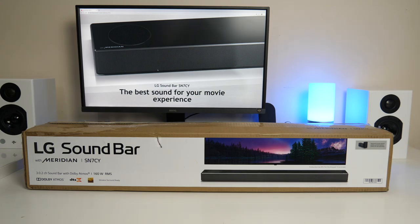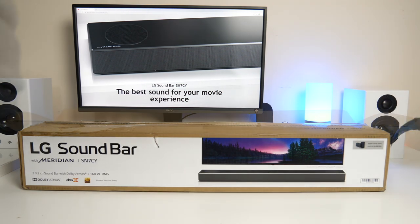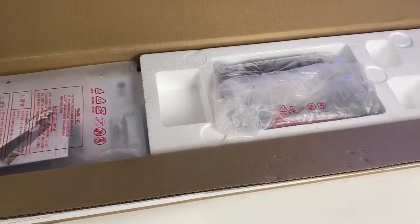But this brand new model features Dolby Atmos, DTSX, high res audio and a whole bunch of other new features. So without any further ado, let's just get it out of the box and see what it looks like.